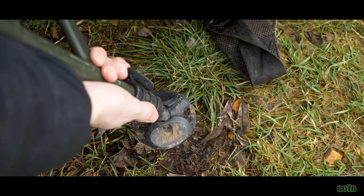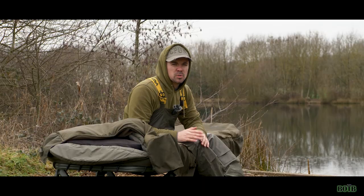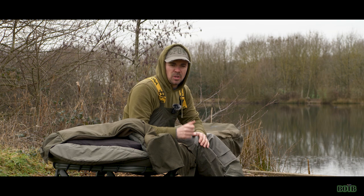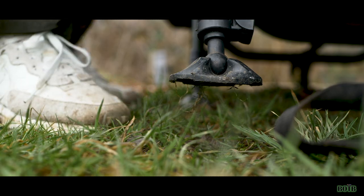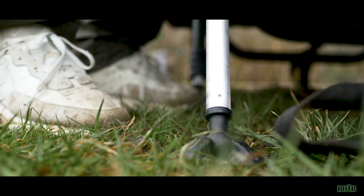The spring lock leg system allows you to adjust all six legs without putting a load of force on them. It's literally got a button that you press, the leg pops out, and that's all there is to it. It's very simple and means you can adjust your bed on uneven ground nice and quickly.